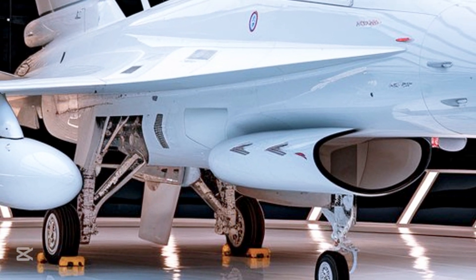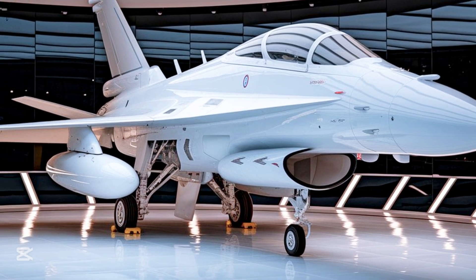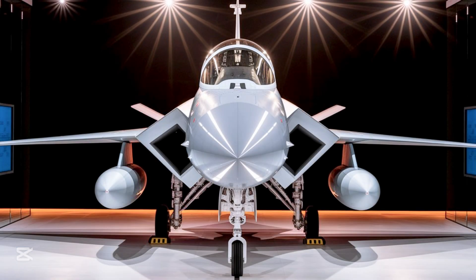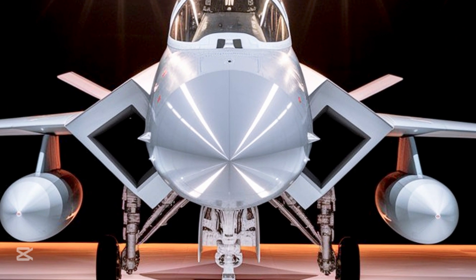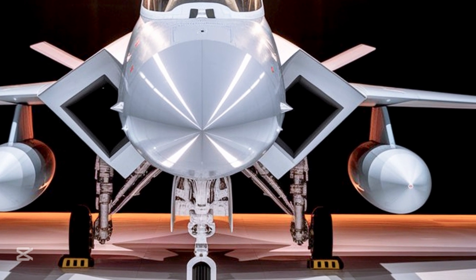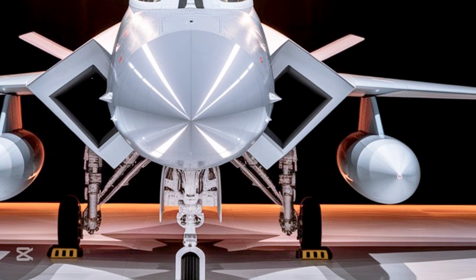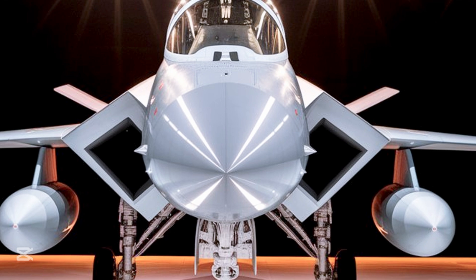Beyond performance, the design of the JF-17 speaks volumes. It's compact yet aggressive — the fuselage flows seamlessly into swept-back wings, and the tail design adds a distinct edge that is as aesthetic as it is aerodynamic. In white, the jet transforms into something even more striking, almost futuristic. The color reflects purity, precision, and a kind of cold, calculated power that is intimidating on the battlefield and captivating in a showroom.